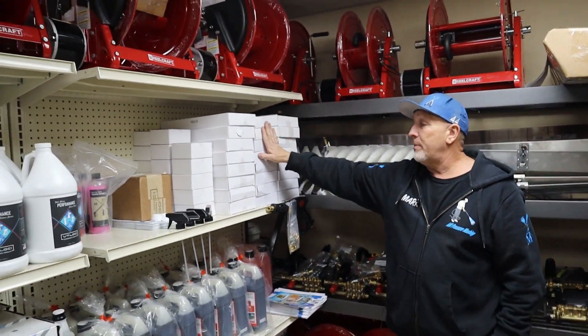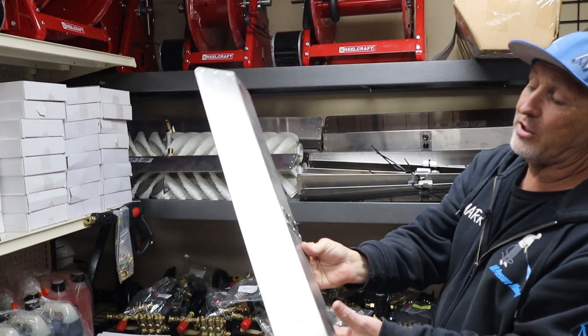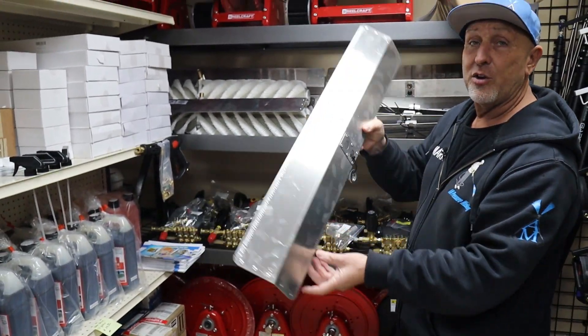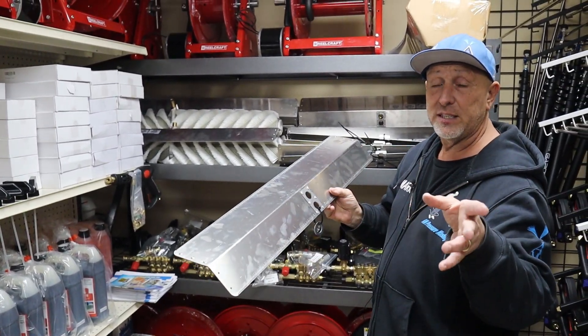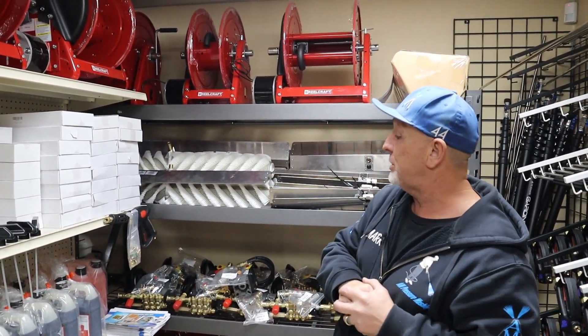We have the shorty black trigger guns. We have the new splash guards — the ones that have the two holes that are universal for either way on your Jay Reisenstein brush. We have those in stock. We still have 39 and 32 inch brushes.